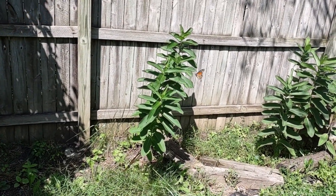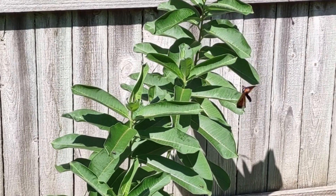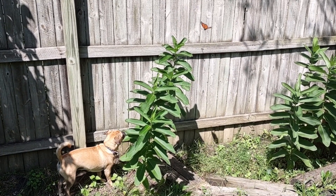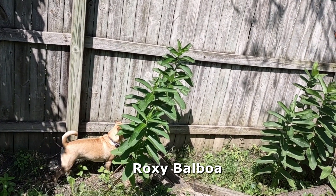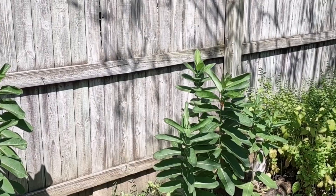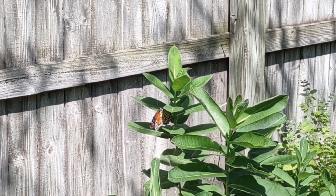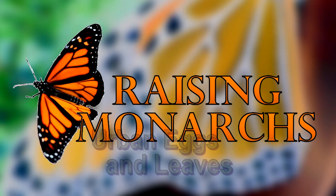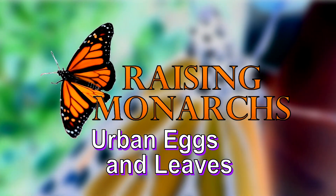We are seeing a female laying eggs on my milkweed right now. Oh, this is beautiful. Hello, I'm Rich Lund, just a guy trying to help out some monarchs, and I've got some hungry mouths to feed.